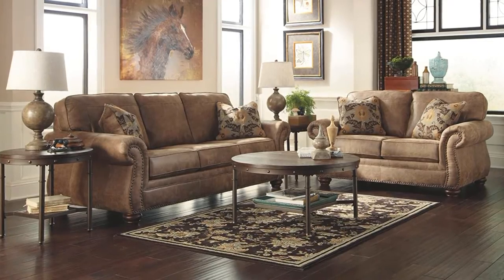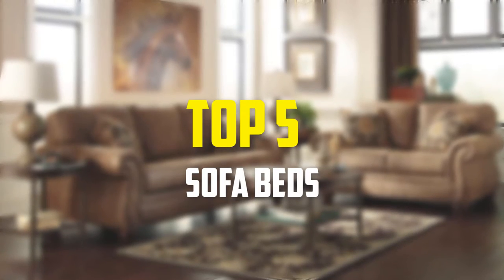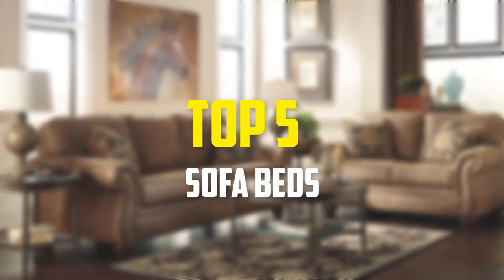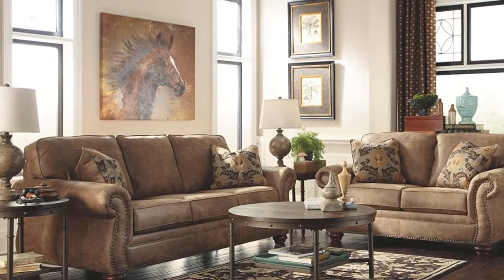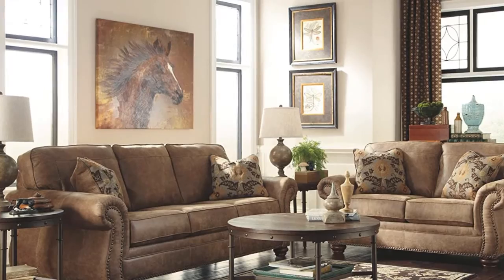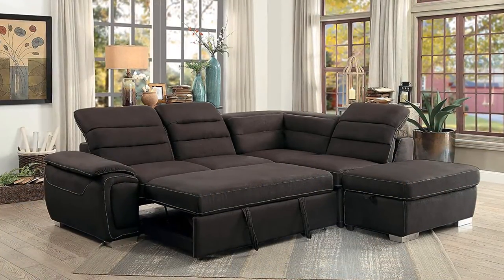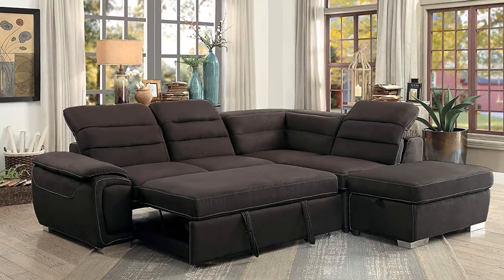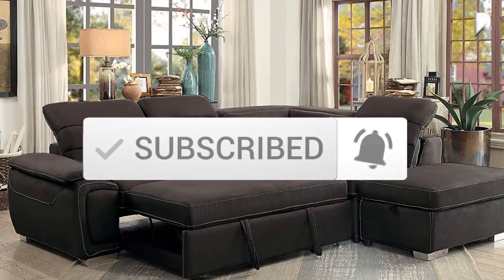Hey guys, in this video we're gonna be checking out the top 5 best sofa beds available on the market for their true quality. I made this list based on my personal opinion and hours of research, listed based on popularity, quality, price, durability, user opinions, and more. If you want to see more information and the updated price, you can check out the description below. Make sure to subscribe for more reviews. Let's get started.